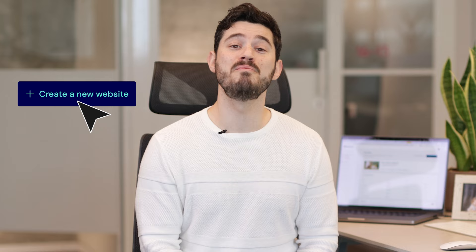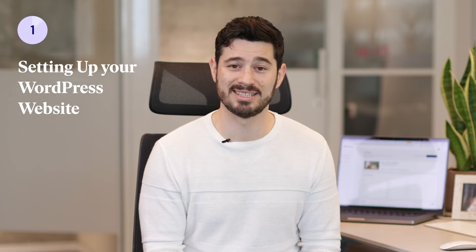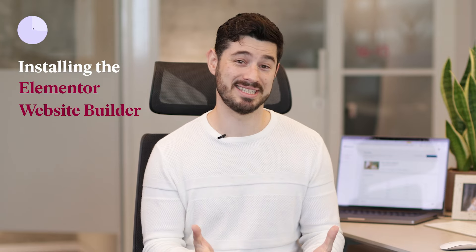Hi there, I'm Zeb. Thanks for using Elementor. Today, I'd like to talk a bit about how we've built the ideal hosting for Elementor websites, and what it means for you. We know you value your time, so we've made sure that opening a new website on Elementor hosting takes under a minute.